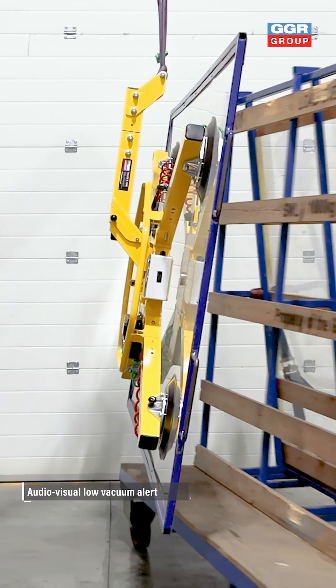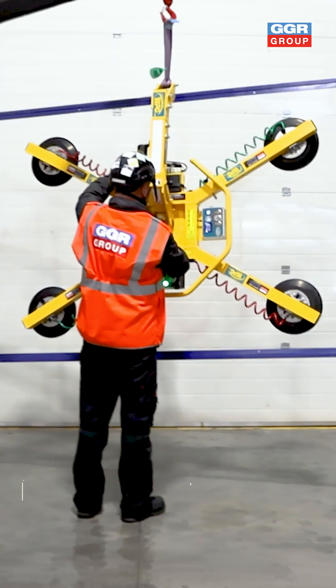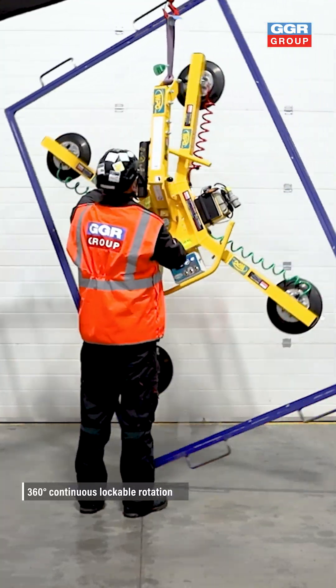With full 360-degree rotation and 90-degree tilt from any position, the MRT4 makes load handling smooth, safe and efficient.